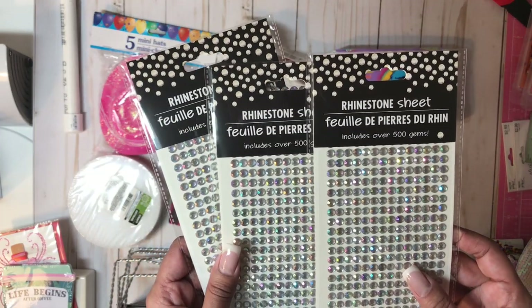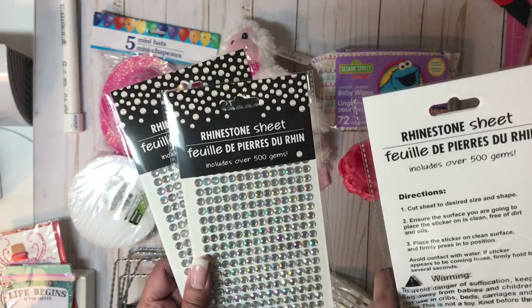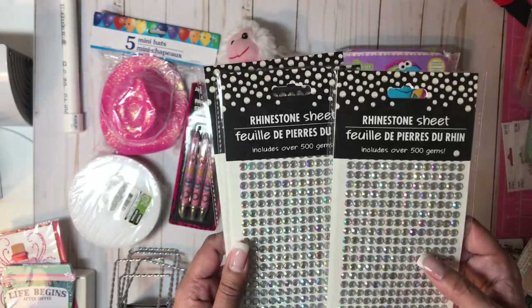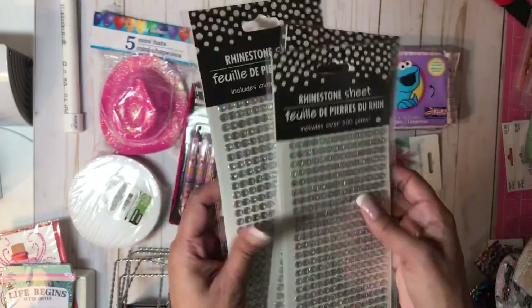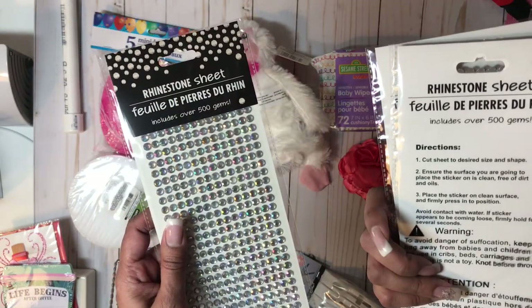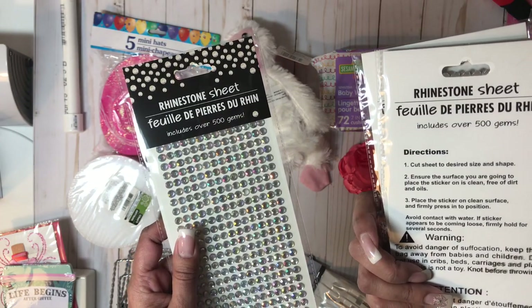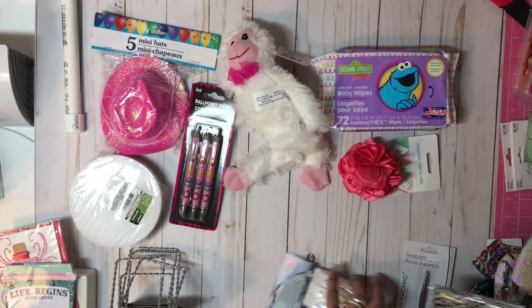Rhinestone sheets — 500 gems are included here. I'm looking forward to using these. I picked up three sheets. These are iridescent colors. Of course, this is a Greenbrier product, and it says they just stick — there's no iron, it's just a sticker sheet.